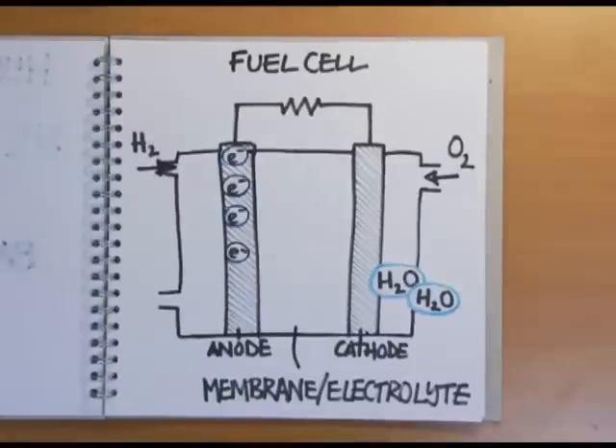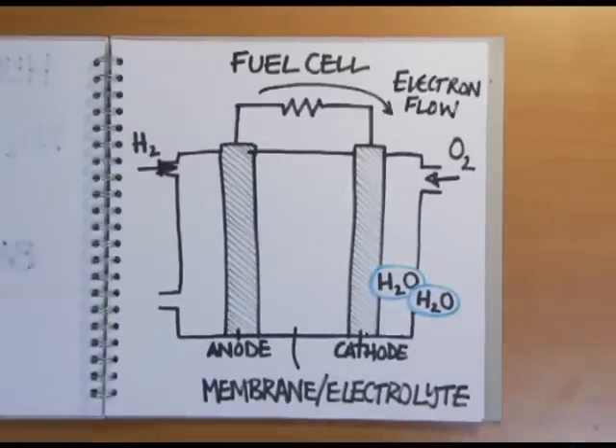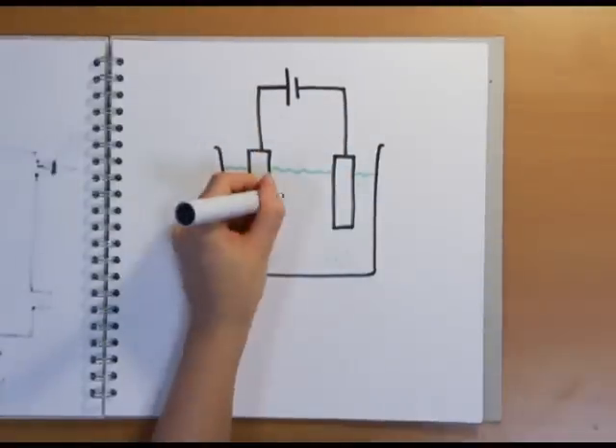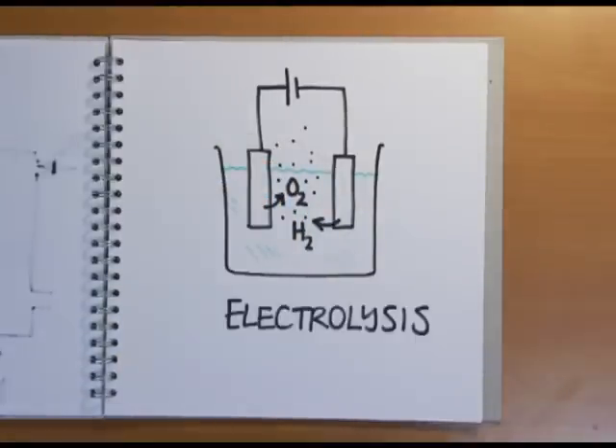For this to happen, electrons have to flow from the anode to the cathode in an electric current, so a fuel cell works just like a battery with a much higher energy capacity that you can recharge by adding more hydrogen. If you force the electrons to go in the opposite direction by applying a voltage, you could actually split the water back into hydrogen and oxygen again, which is called electrolysis.